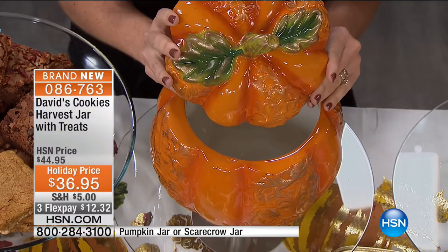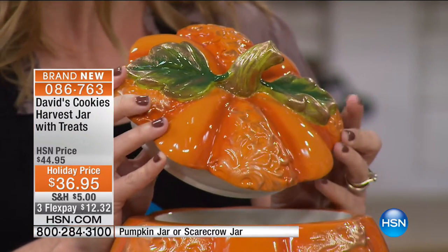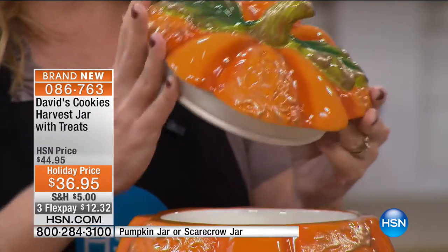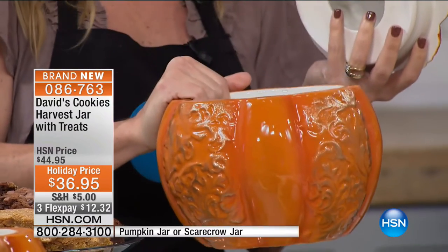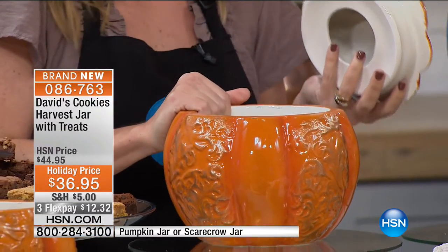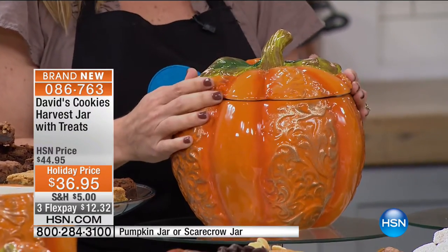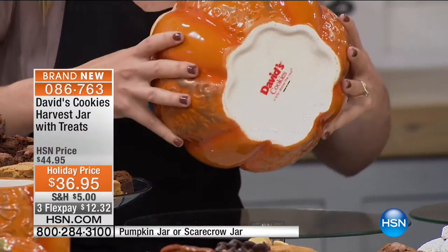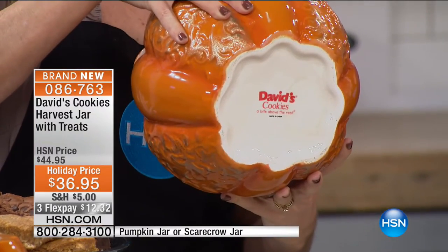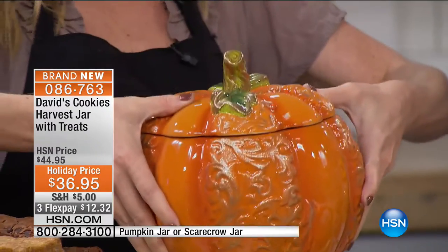Every one of David's jars is hand-painted. Someone sat there with a brush and actually created that detail and beautiful paint job for you. It is glazed inside and out — that makes it food safe, so if you want to go from putting pet treats to actual food products inside, it's not porous. It's stamped with David's Cookies logo at the bottom, which means this is only available here, only available right now — limited edition.